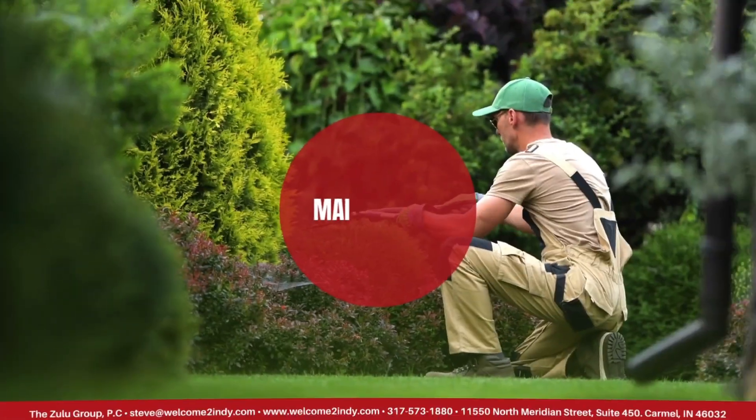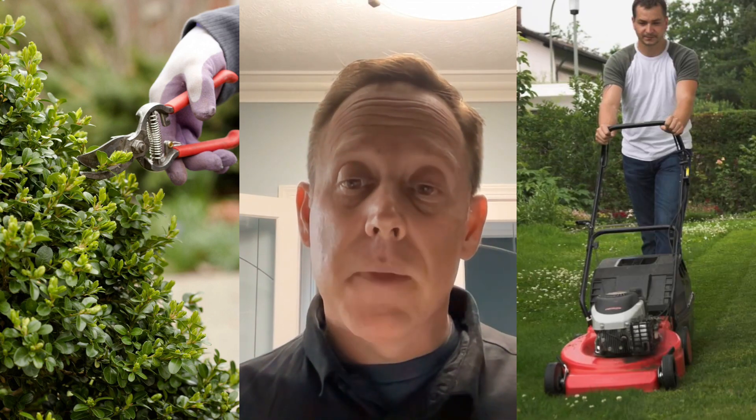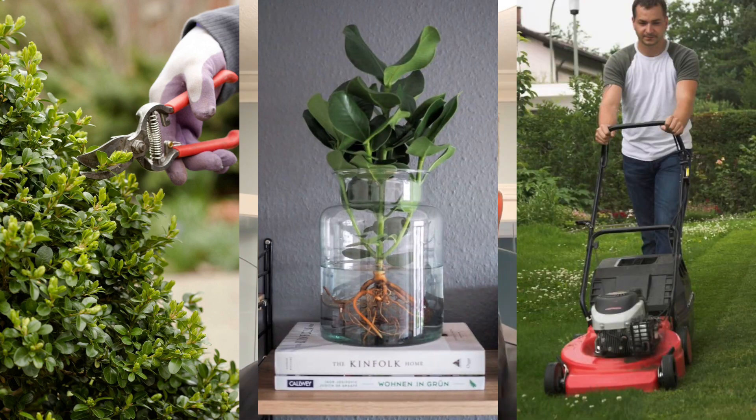Finally, let's talk about maintenance. To keep your landscape looking beautiful, make sure to prune your plants regularly and remove any dead or damaged branches. Keep your lawn healthy by mowing it regularly and fertilizing it as needed. And don't forget to water your plants regularly, especially during hot, dry weather.